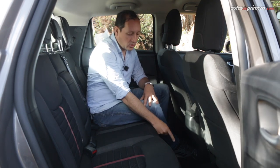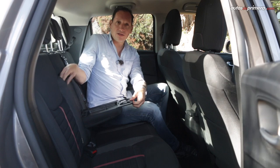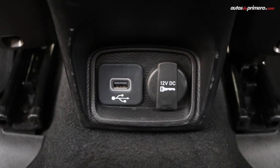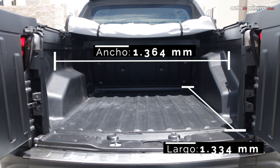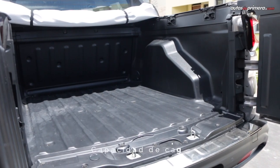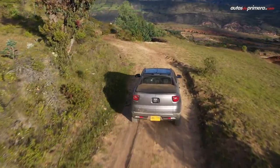Sin que sea bastante espaciosa, la nueva Ram 1000 ofrece una amplitud sobresaliente para una pick-up. Atrás, tres personas adultas caben perfectamente, incluso la que va ubicada en la mitad no va muy incómoda debido a que el túnel de la transmisión no es muy alto. La Ram 1000 posee apoyabrazos con un ingenioso portavaso, además de un puerto USB y una toma de 12 voltios. Volviendo al platón, ofrece un cajón de 1.33 metros de largo y 1.36 metros de ancho, con una capacidad de 820 litros y puede cargar hasta 650 kilos. La llanta de repuesto está en la parte inferior del platón con dimensiones más pequeñas para optimizar espacio.